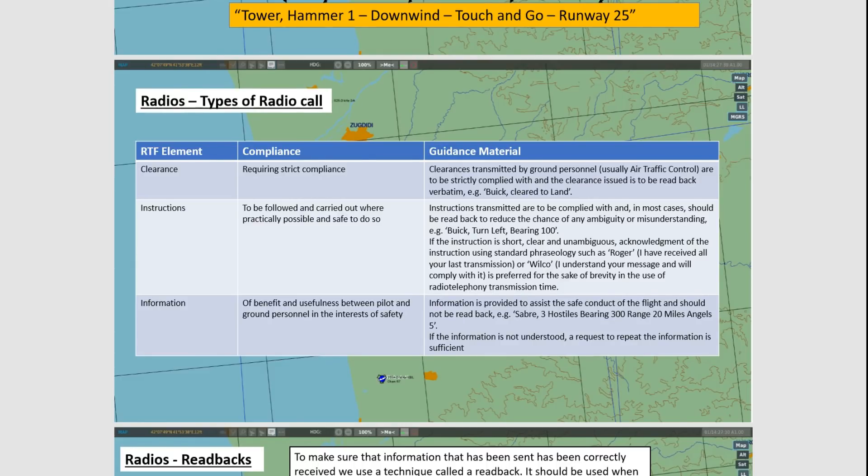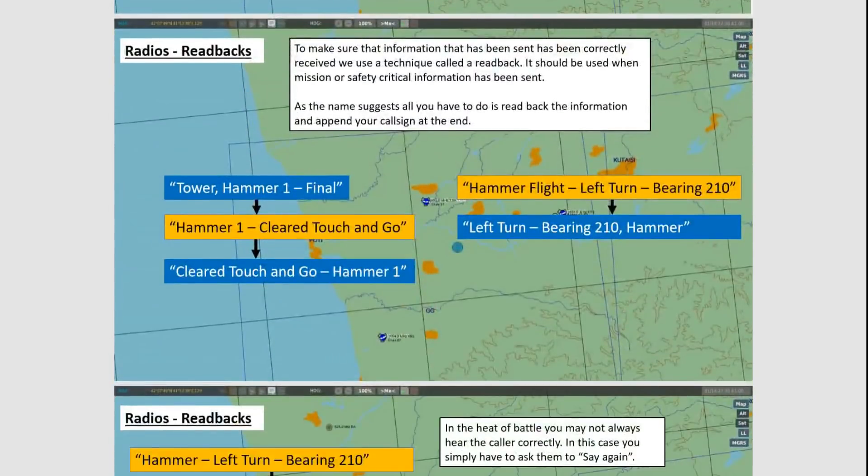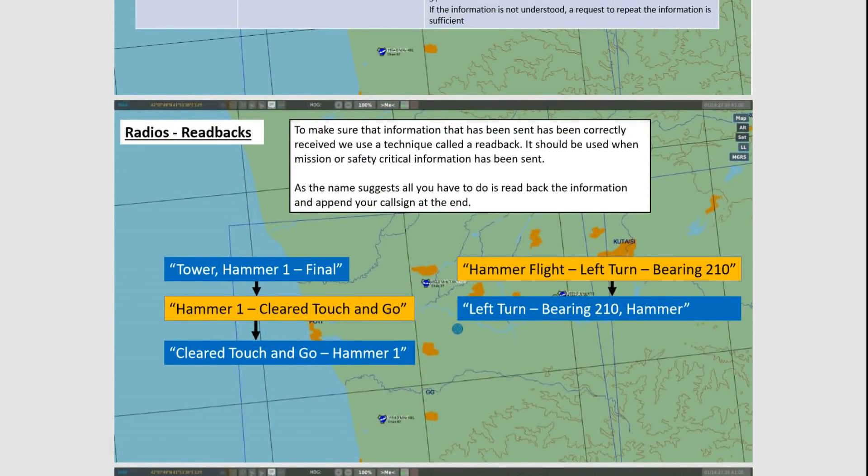Moving on to read backs — dead simple. We've got a good example here. If you're on final, you go: Tower, Hammer 1, final. The Tower would then reply: Hammer 1, clear touch and go. All you have to do then is read that back and append with your callsign. So: clear touch and go, Hammer 1. Dead easy.